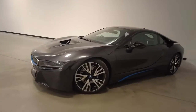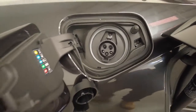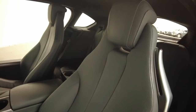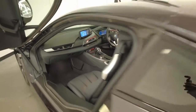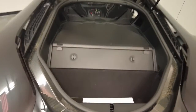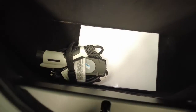BMW claims the i8 uses 2.1 liters per 100 kilometers of unleaded petrol in the combined city and highway cycle, while putting out 49 grams of CO2. It has a 42-liter fuel tank, meaning it should be able to travel 808 kilometers per full tank. The i8 has a 7.1 kilowatt-hours battery capacity and would take up to three hours of charging to 100% capacity.